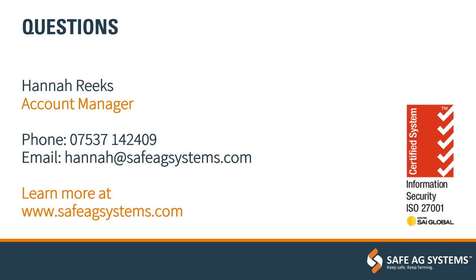That wraps up the questions from the Q&A. Thank you to everybody for joining and taking the time out of your day. We have recorded this webinar and will send it out by the end of the week. We've also got a machinery safety guide which we'll share with you — feel free to share that with anyone who may be interested. Thank you everybody, and as always, keep safe, keep farming.